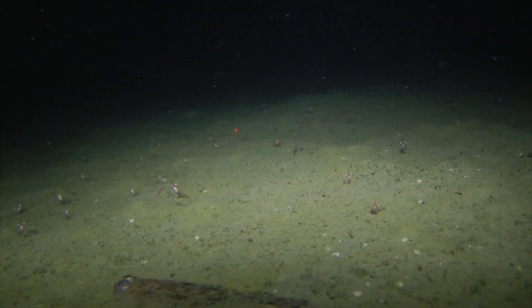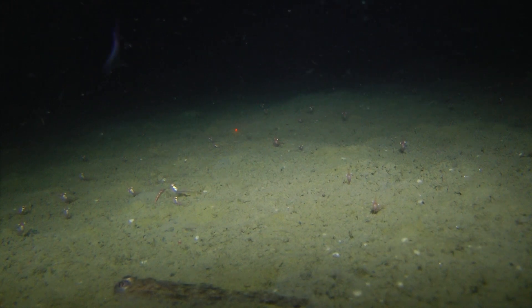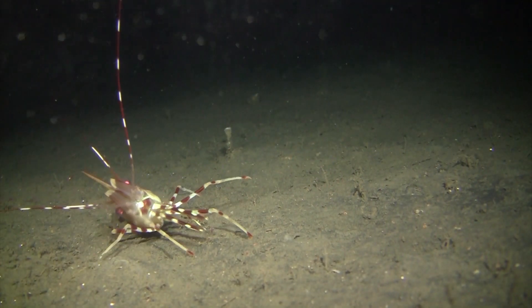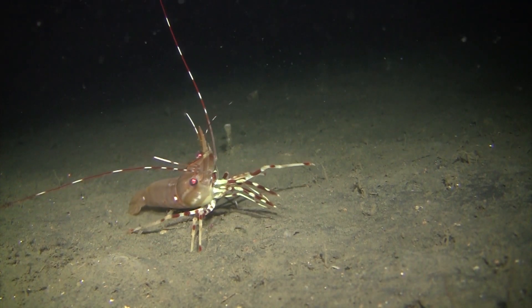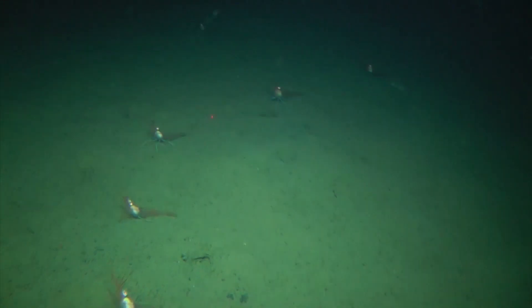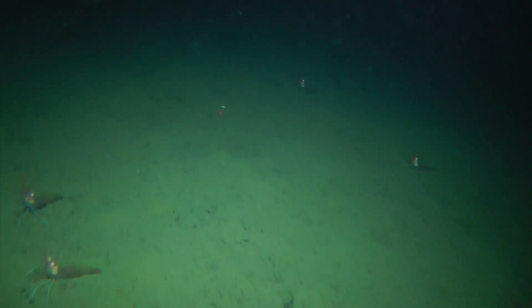In the benthic zone, it seems like something is ready to lurch from the darkness at any moment. Shrimp are filter-feeding benthic animals that live close to the seafloor. Their abundant numbers make them a favored food for larger animals, from fish to whales.